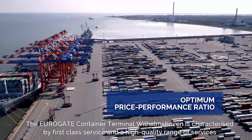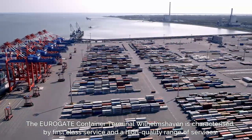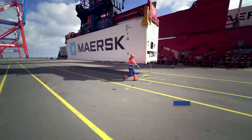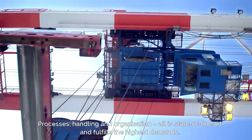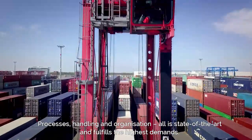The Eurogate Container Terminal Wilhelmshaven is characterized by first-class service and a high-quality range of services around container transport. Processes, handling, and organization – all is state-of-the-art and fulfills the highest demands.